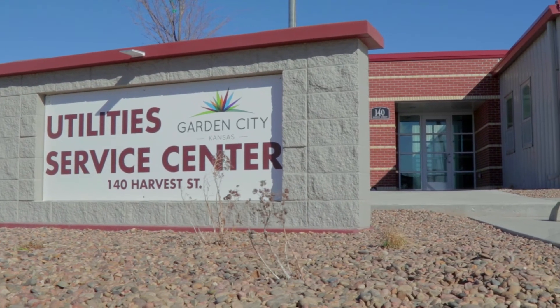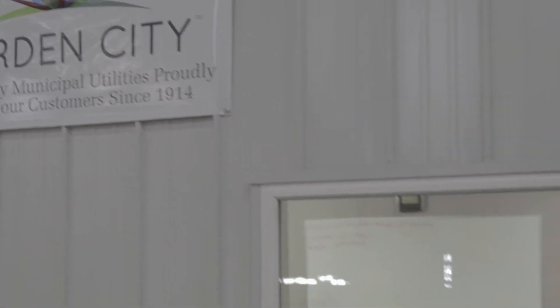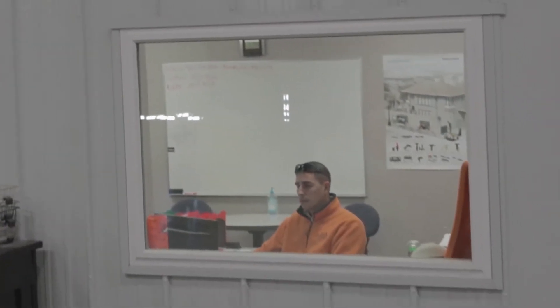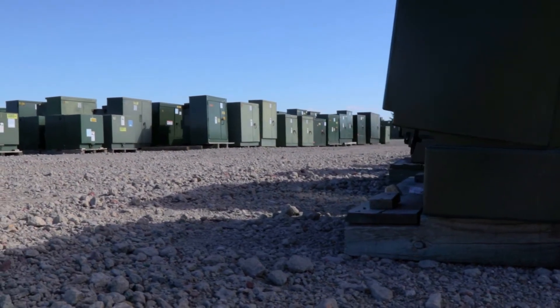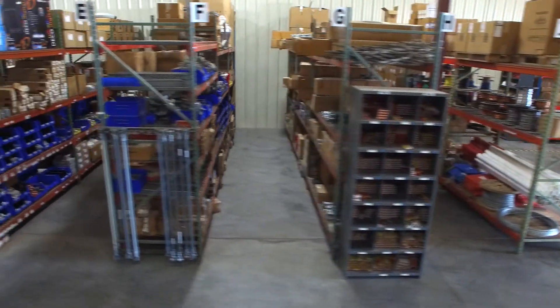We utilize several different aspects of MAPCON. The biggest benefit the city has received here is just inventory control. It's so much more organized — everything's where it needs to be, we know where it's at. All of our purchasing goes through MAPCON.